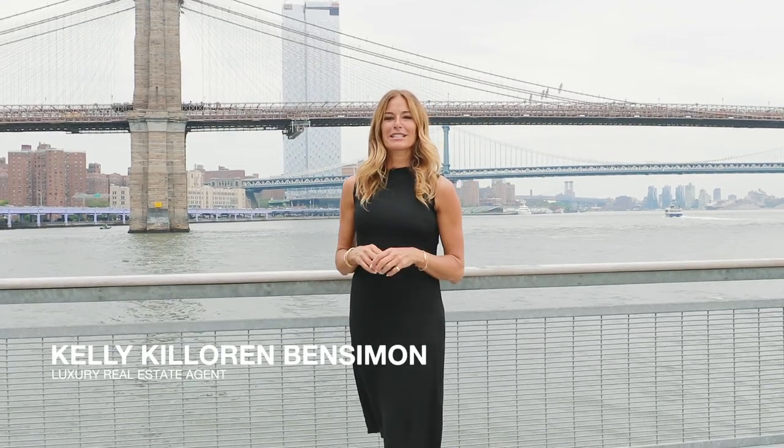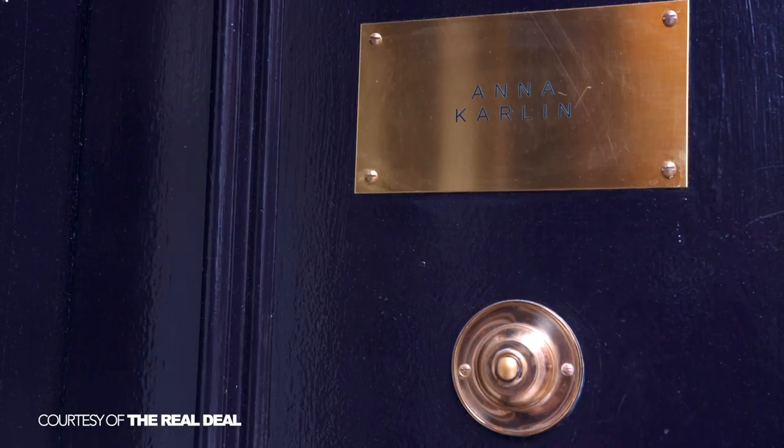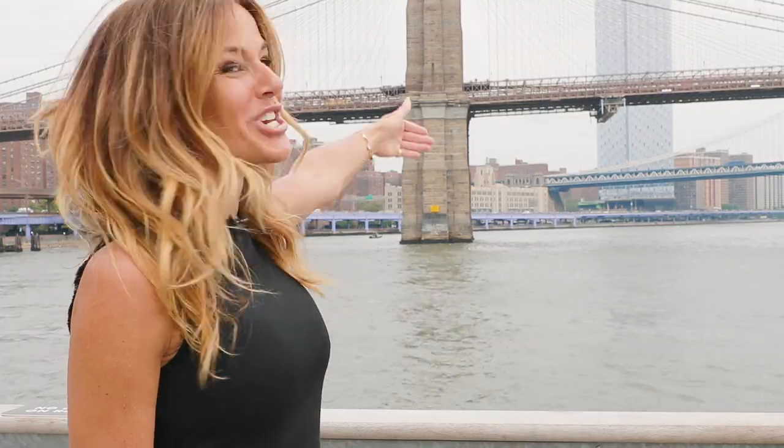Hey guys, it's Kelly Kaloran Ben-Simon. You may know me from The Real Housewives of New York City, but now you're going to know me because I'm going to take you through Extel's One Manhattan Square two- and three-bedroom apartments designed by Anna Carlin. She's London-based, but lives here in the Lower East Side and is rooted in luxury. Check it out.